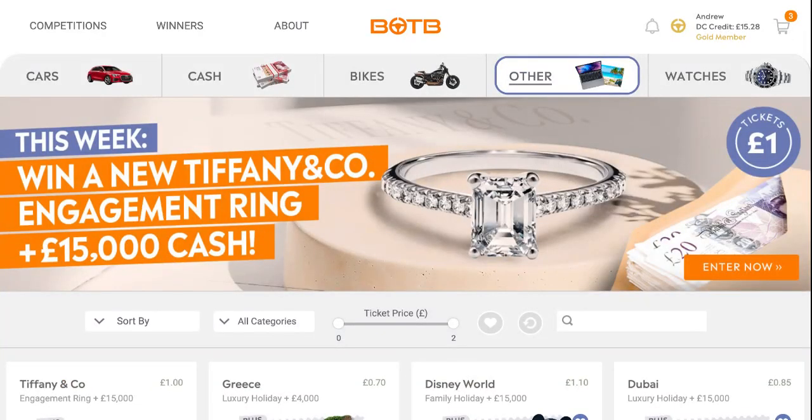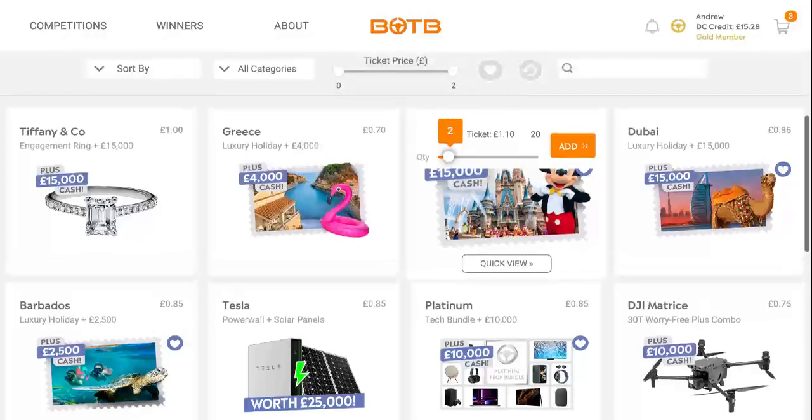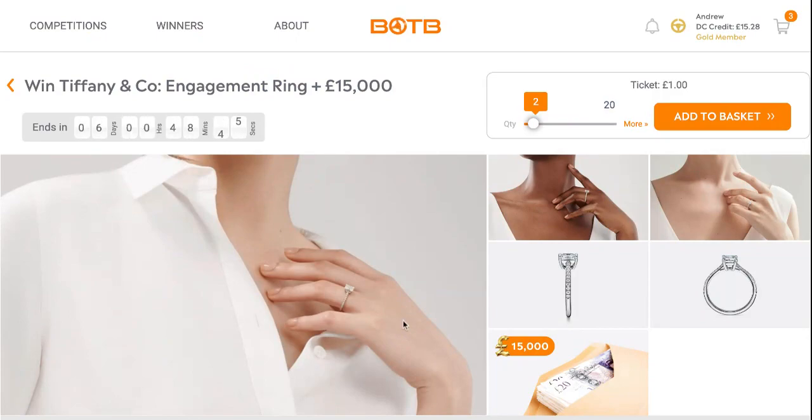In the other category, it is a win — a new Tiffany & Co engagement ring and £15,000. It's also a ticket price of £1.